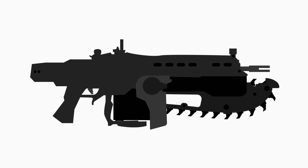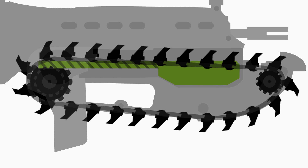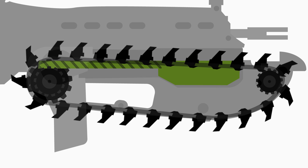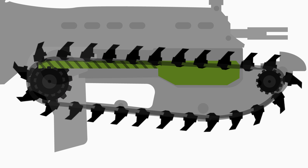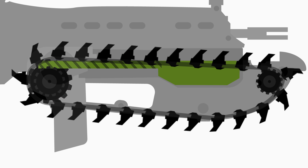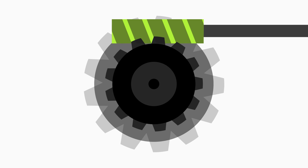To better understand the chainsaw bayonet, let's take a deeper look into the guts of the weapon. The front grip would need to house all of the moving components responsible for the main saw mechanism. From an engineering standpoint, a coupled screw gear system would allow for the desired motion to take place in a somewhat small package, though the torque and power requirements may be too great for our current technology.